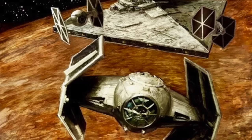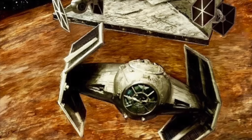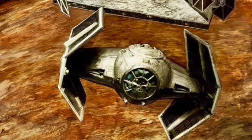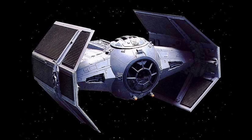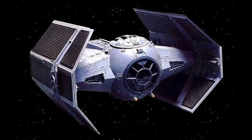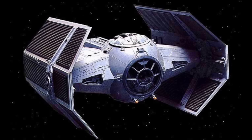However, Vader's starfighter was slower in comparison, as the X-1 had a maximum atmospheric speed of 1200 kilometers per hour, 20% slower than the ETA-2 starfighter. It was able to reach these speeds through its twin ion engines, the same engine unit as Anakin's model. But where the TIE Advanced X-1 was comparatively deficient in speed, it made up for in weaponry capabilities. Not only did Vader's starfighter have fixed-mounted twin blaster cannons, it could also make use of cluster missiles.